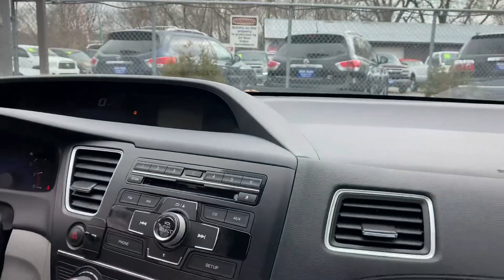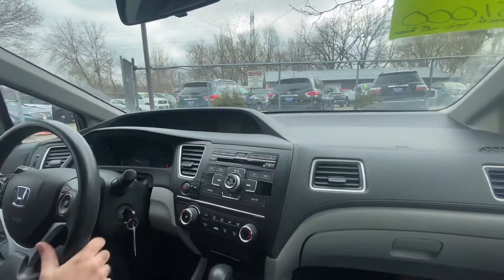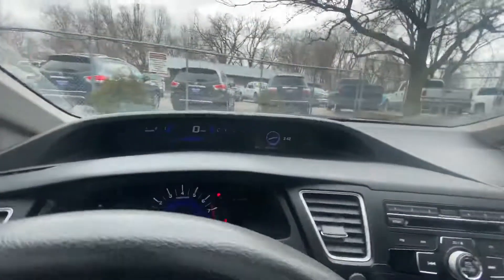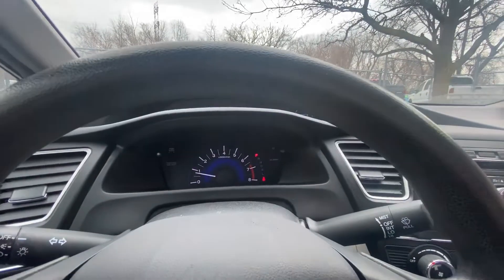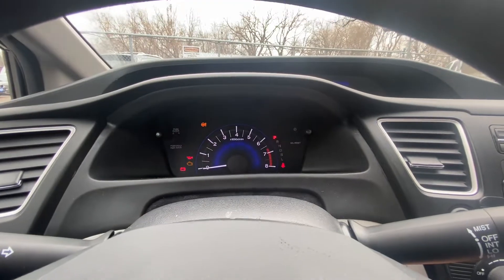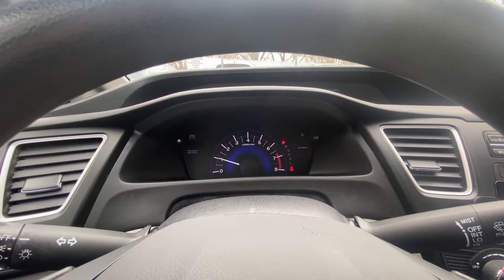Let's take you on a short test run. Here we are in the Civic LX — let me show you the cluster of the vehicle real quick. First of all, it looks very futuristic. Let's shut it off and look for the check engine light, airbag light, all the lights. Start the vehicle — it starts up with no issues and all the lights go away.